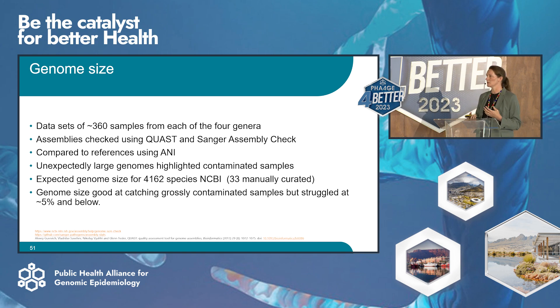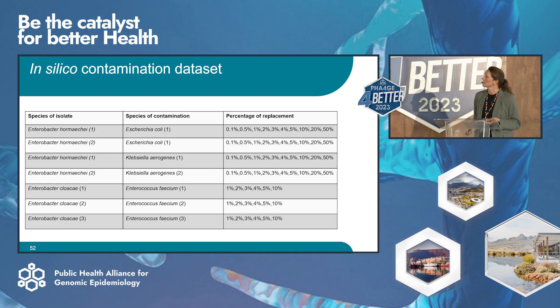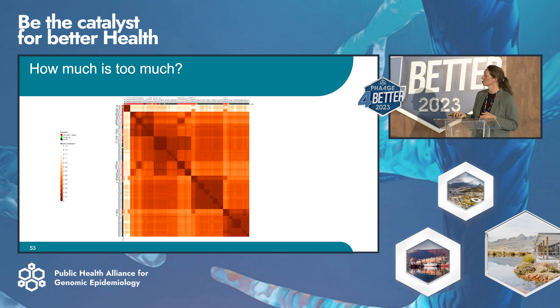So we built ourselves an in silico contamination dataset. We took an Enterobacter hormaechei and replaced it with varying levels of E. coli and Klebsiella aerogenes. We also did the same with Enterobacter cloacae and Enterococcus faecium at different levels of replacement. We ran this contamination dataset through our MASH distance analysis — the important part of our pipeline that looks at the relationship between samples, which mimics the typing from PFGE. That's a complex heat map to pull apart, but that was the output — the dark squares show where samples are more related, and the lighter squares indicate greater distance.